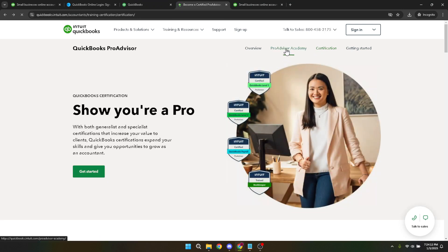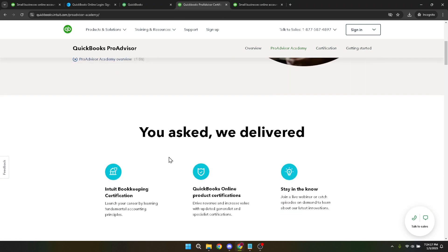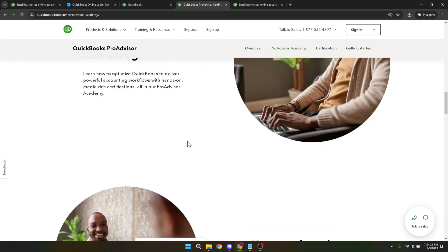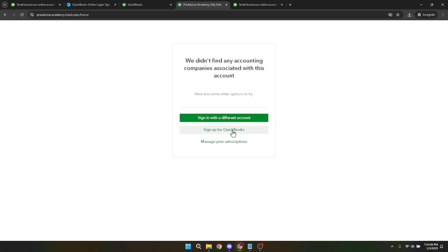This step ensures you receive the most relevant training, resources, and pricing information. Choosing your plan is the next crucial step. QuickBooks offers various plans, each designed to meet different needs and budgets. Take your time to review these options and select the one that best suits your current situation — whether you're a solo freelancer, a small business owner, or running a more substantial operation, there's a plan for you. This decision will influence your learning experience, so choose wisely based on your needs and goals.